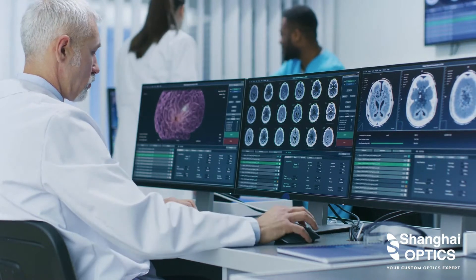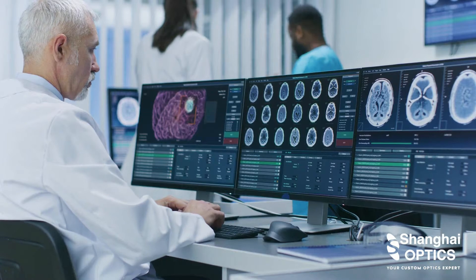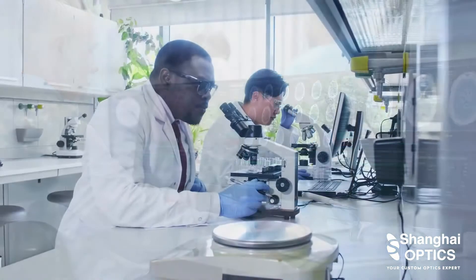Optics is playing a key role in nearly every modern diagnostic advancement, and devices that rely on optics are extensively used for medical research, diagnostics, and treatment.